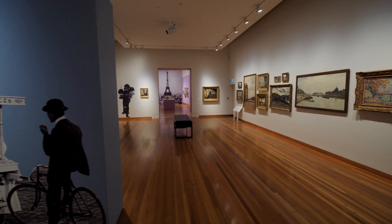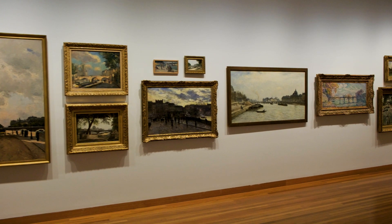In this section, visitors will see diverse representations of life on the River Seine by artists across more than four decades.